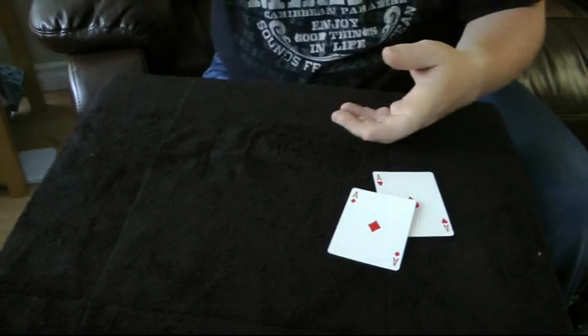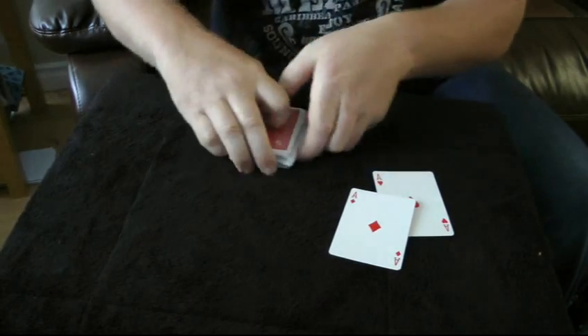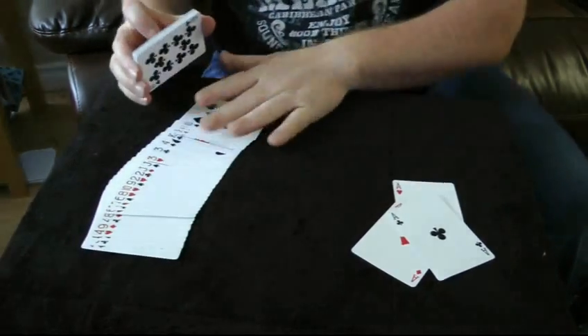Ace number three is — here is ace number three. And the last ace takes a little bit more finesse.